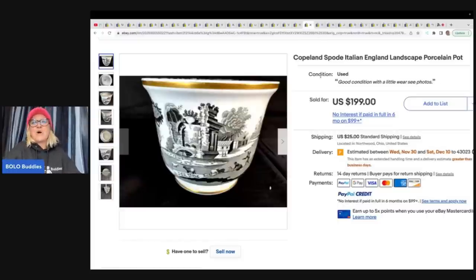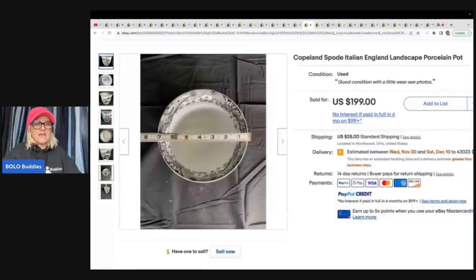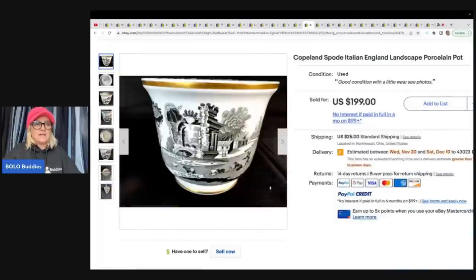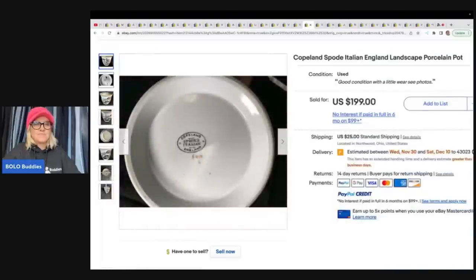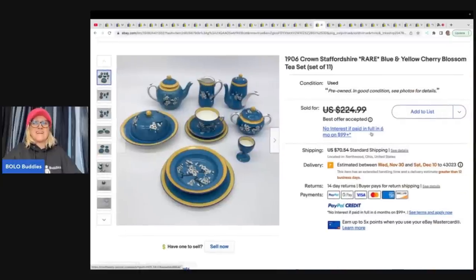Copeland Spode Italian England landscape porcelain pot — bought at an estate sale for $14 and sold for $199. They just really know their stuff. Definitely check them out — I just love their Instagram; they've always got great stuff over there.